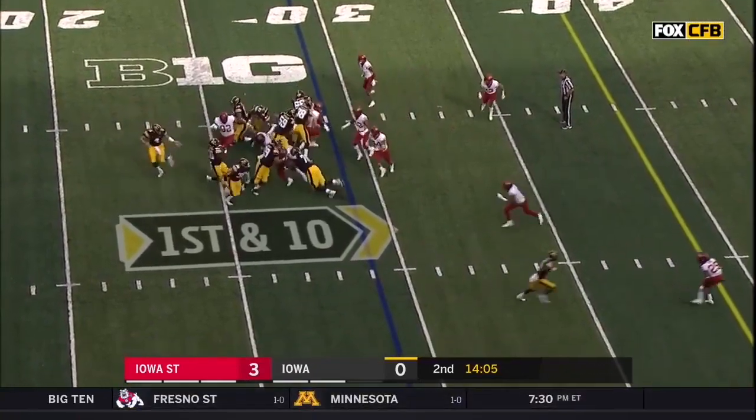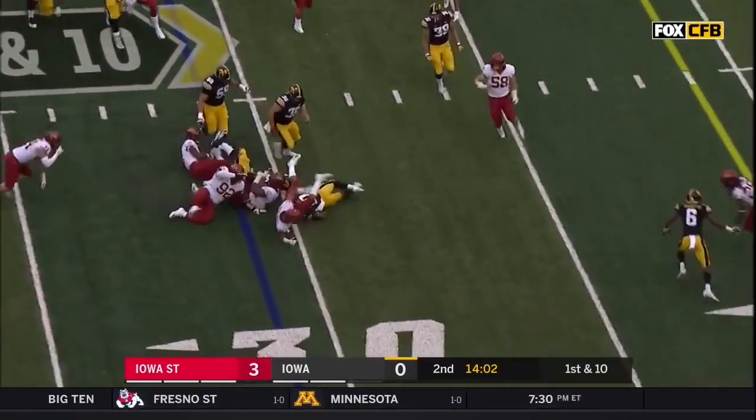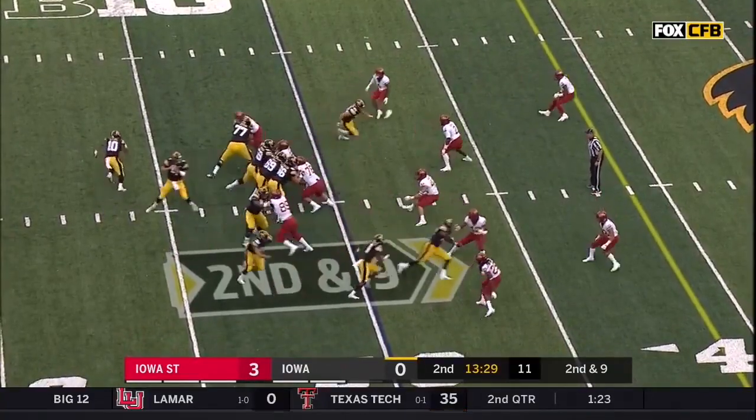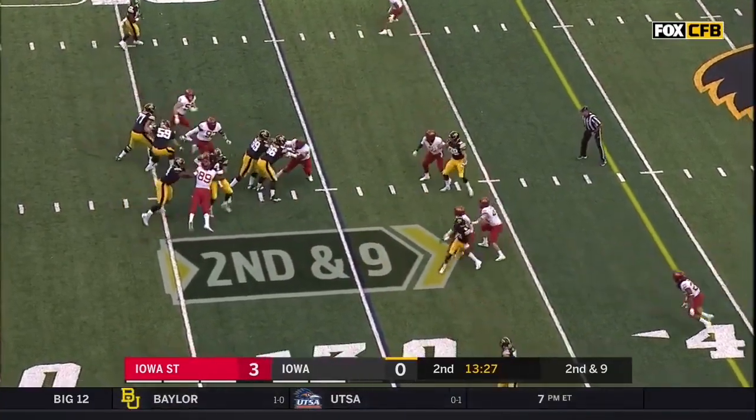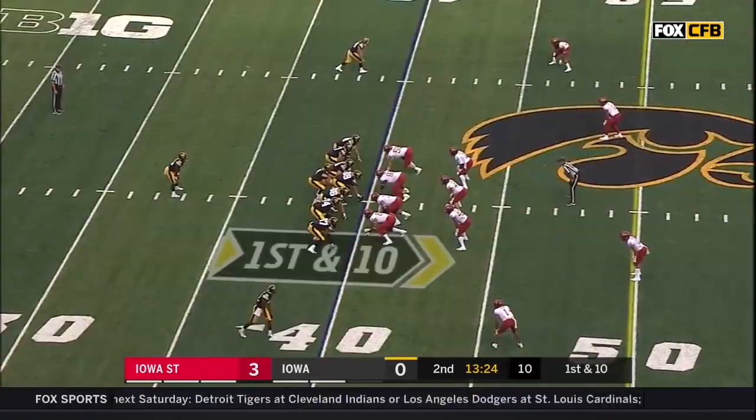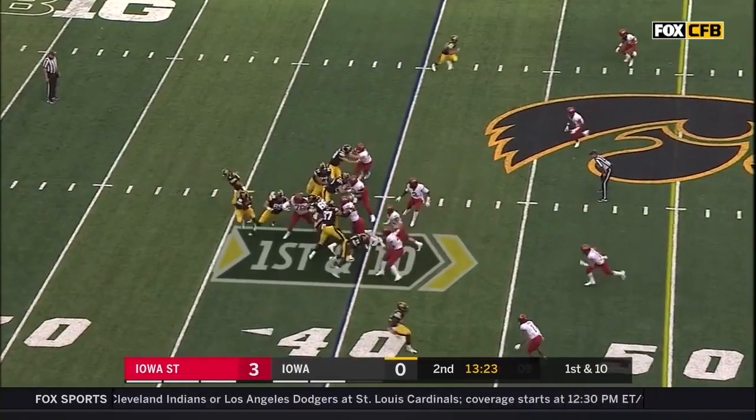Number 10 will take it. Look at that penetration from the Cyclones defensively. Now more trouble — pass is incomplete. Late flags come down. Today this is a Big 12 officiating crew.